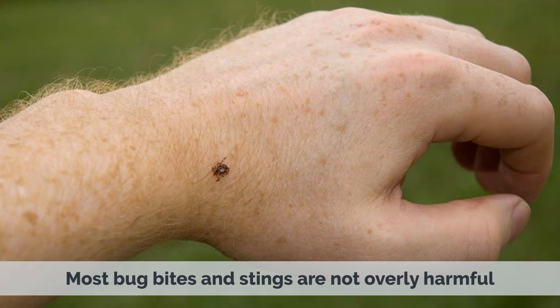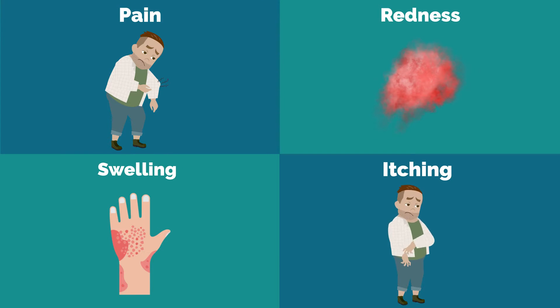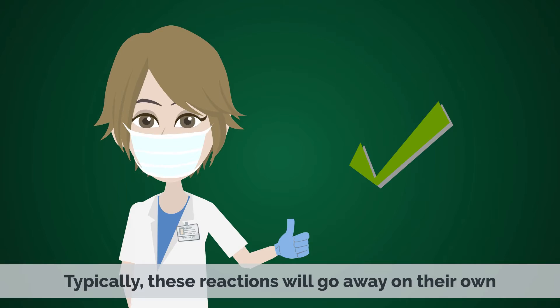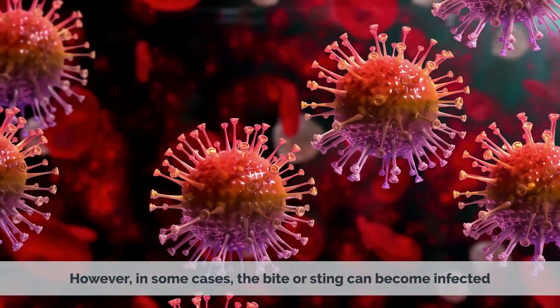Most bug bites and stings are not overly harmful but can cause discomfort such as pain, redness, swelling, or itching. Typically, these reactions will go away on their own. However, in some cases the bite or sting can become infected.